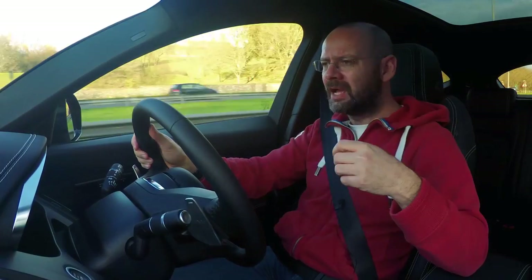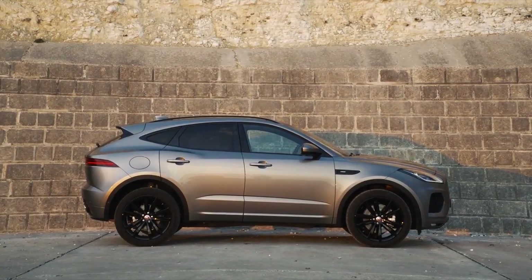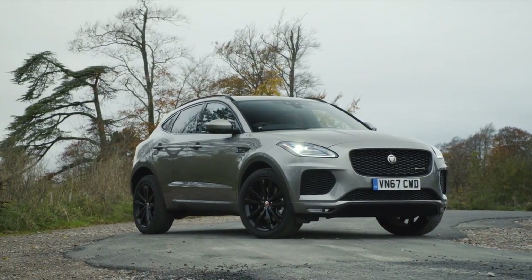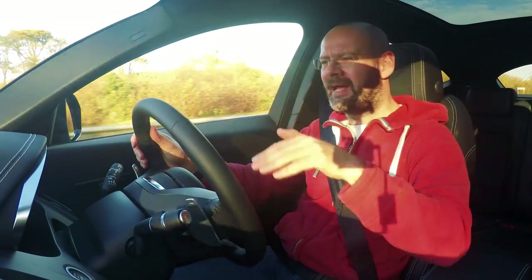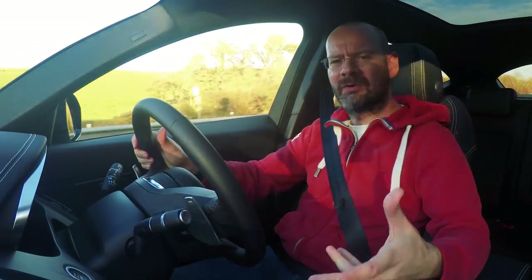The ride quality is okay. Around town it's a bit brittle because this one is on 20-inch wheels. 20s look big on a car like this — it's a small car. And even if you style it swoopily and aggressively, I always think a compact, tall SUV trying to look angry never looks really aggressive — it sort of looks like an angry jelly baby or something.